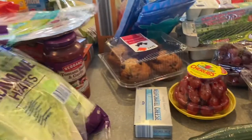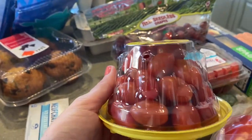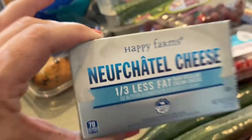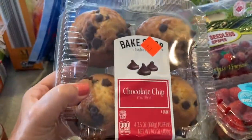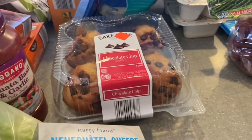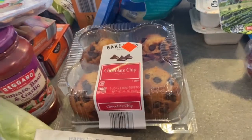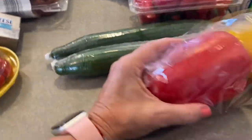I got romaine hearts and cherry tomatoes for salads. Unfortunately they were out of the whipped cream cheese I usually get for bagels, so I grabbed what was available. I also picked up chocolate chip muffins as a quick breakfast option — since school is starting and the kids have been sleeping late, I figured they could grab a muffin on mornings when we're running late.